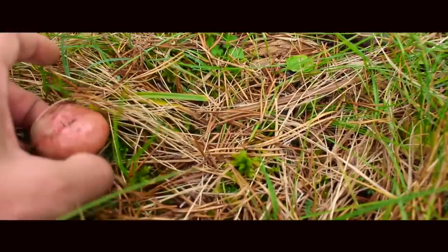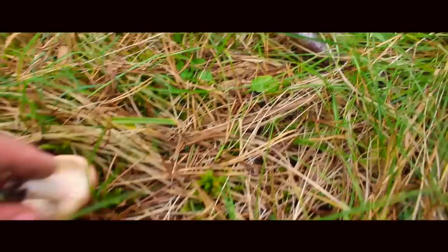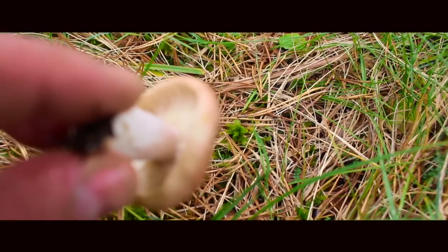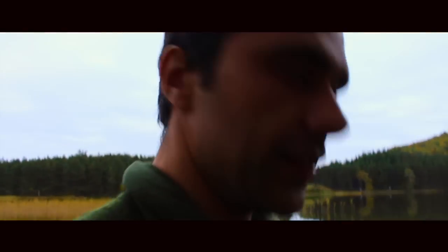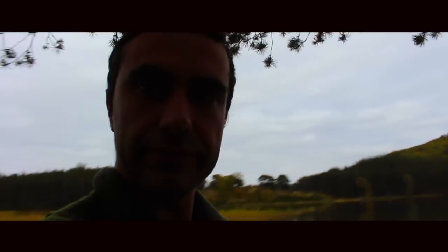There we go. They're geese aren't they? I think that's about as far as it goes for the pathway. Do you want to head back? I'm good to head back. Then we'll head back to camp basically.